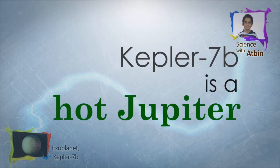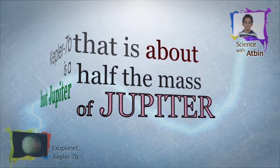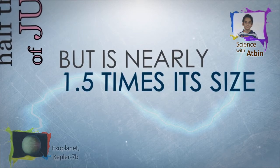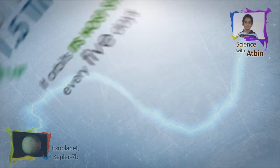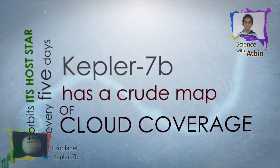Kepler-7b is a Jupiter-like planet that is about half a Jupiter mass, but is nearly 1.5 times its size. It orbits its host star every 5 days. It is the first extrasolar planet to have a crude map of cloud coverage.